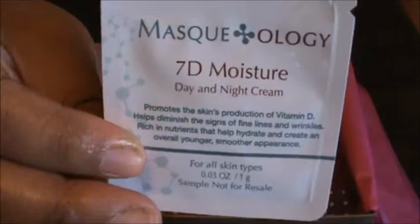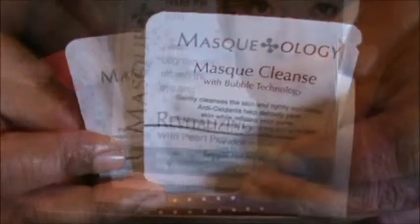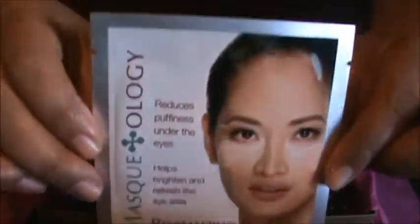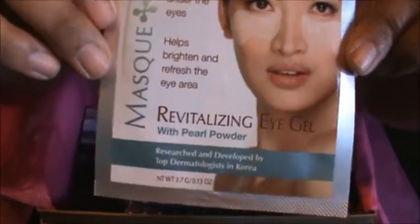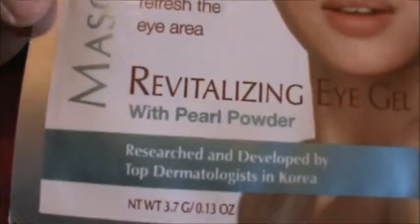The next thing we got is another from this brand — Maskology. This one is a 7D moisturizer for day and night. We also got another sample from this company, a revitalizing eye gel with pearl powder.